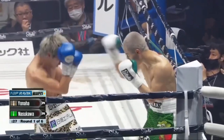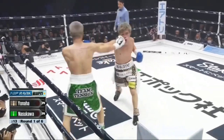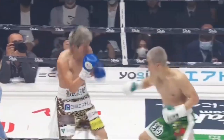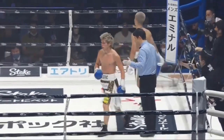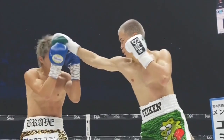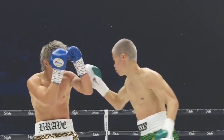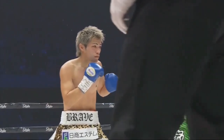Yonaha landing twice in the corner. That's been going on since the first couple of seconds. Good round. You can just see the composure that he has, just the confidence.